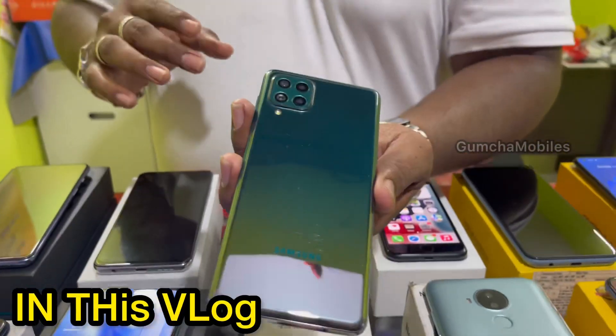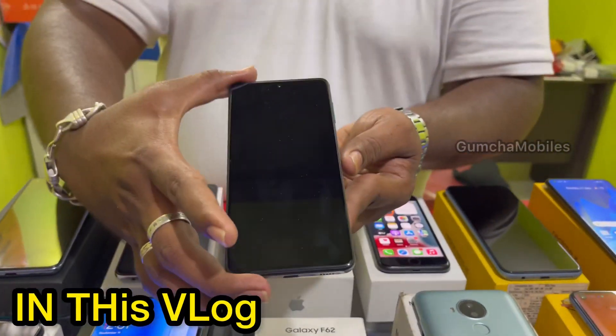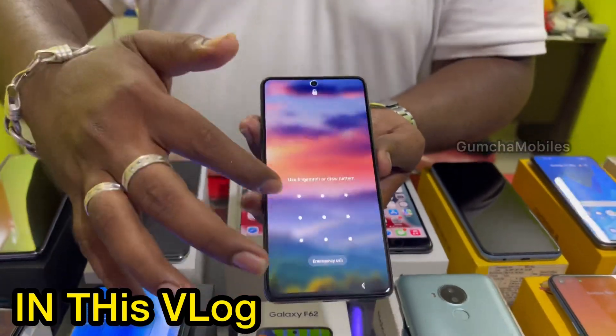This is the Samsung F62, brand new condition. This is the Main Plus N1, 7000mAh battery.